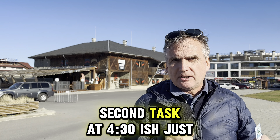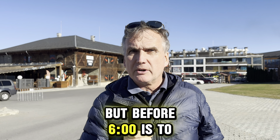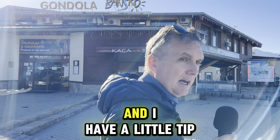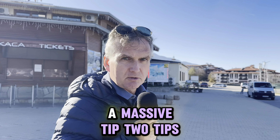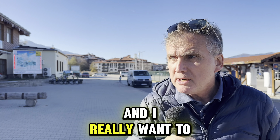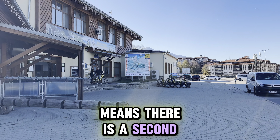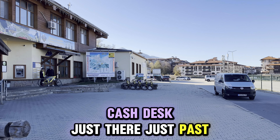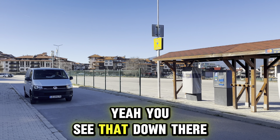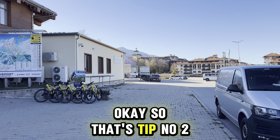Second task, at around 4:30 — just after 4:30 but before six o'clock — is to come here by the gondola lift station. This is where you buy your tickets. I have a massive tip: if there's a queue, and there can be a queue, there is a second cash desk just around the corner. So many people don't realize that.